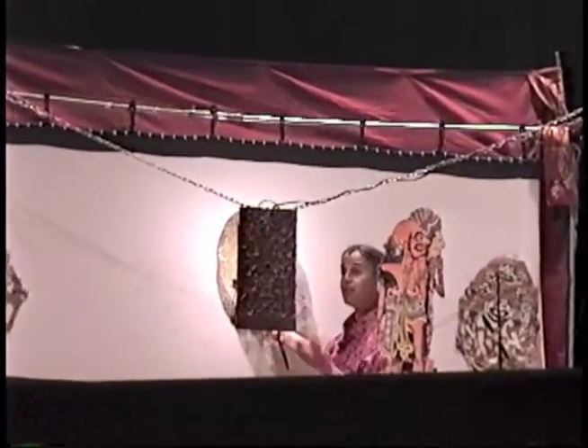So you need a screen, you need a lamp, and you need characters. And then the magic can begin.